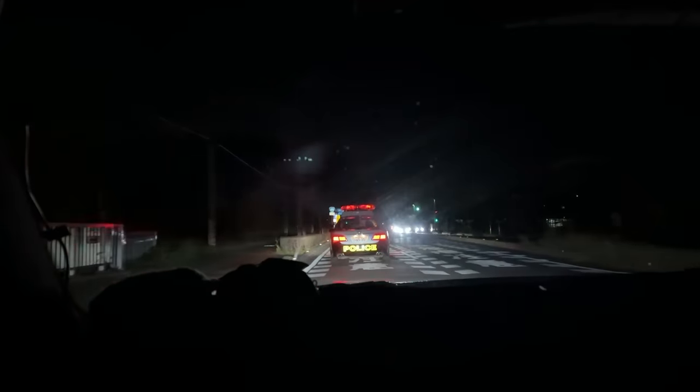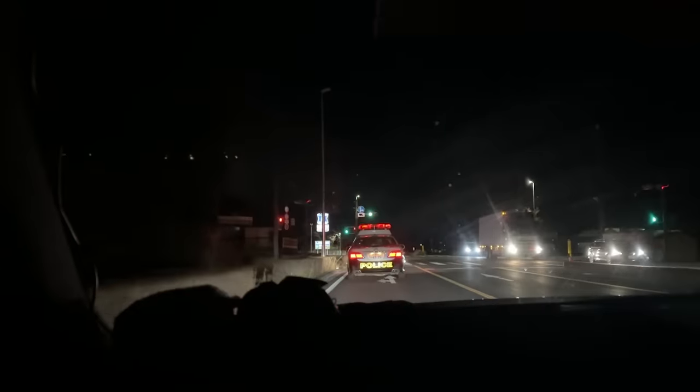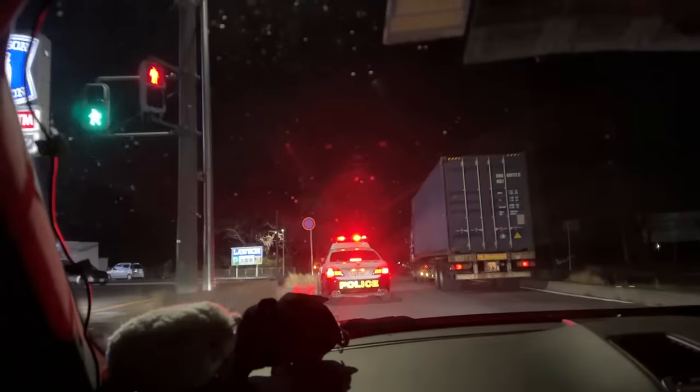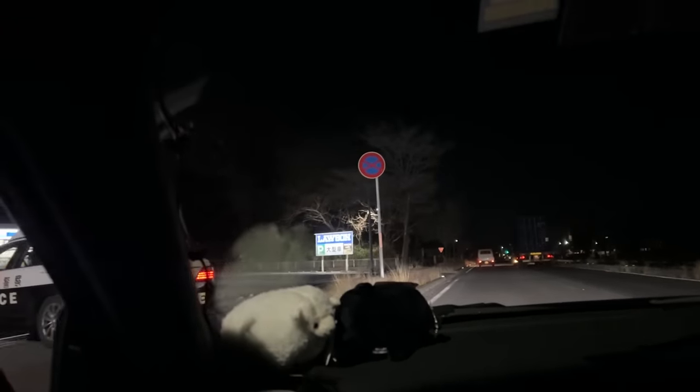We literally made it to the end of the road trip — 7,000 kilometers all across the southern part of Japan — and now of all places we're getting pulled over. We're about to put the car away for storage and at the last minute before midnight the police have decided to pull us over. Not quite sure where we're going — oh, we're going to a Lawson. This is going to be interesting. There's Ken right there.